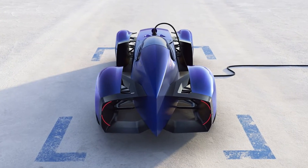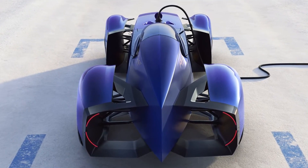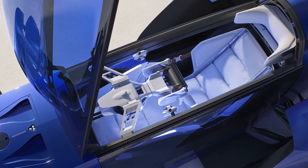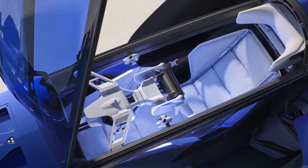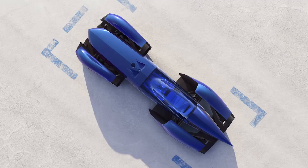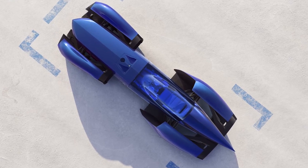Renault has its sights set on the land speed record for electric vehicles. The Filante isn't just about aesthetics or technology — it's about making history. By leveraging their Formula E expertise, Renault has developed a car that not only accelerates like a rocket, but also maintains stability at high speeds.